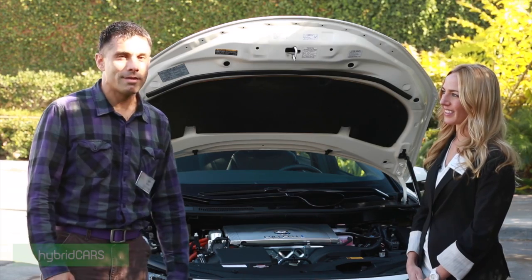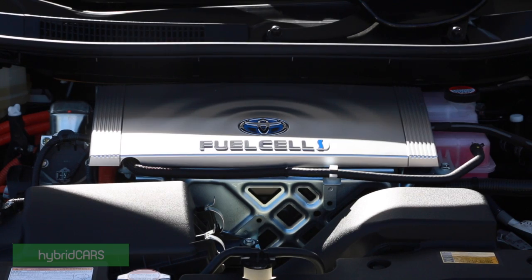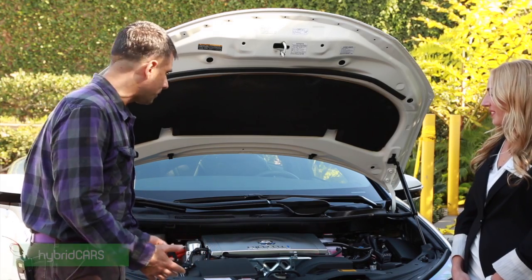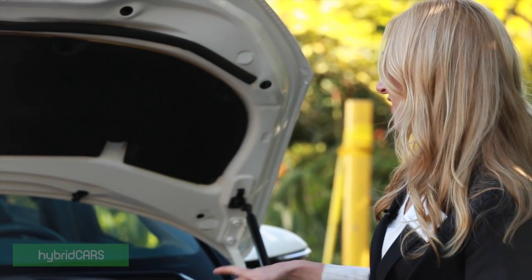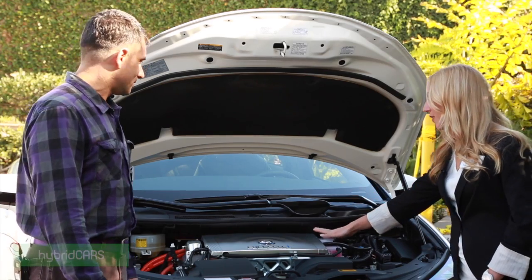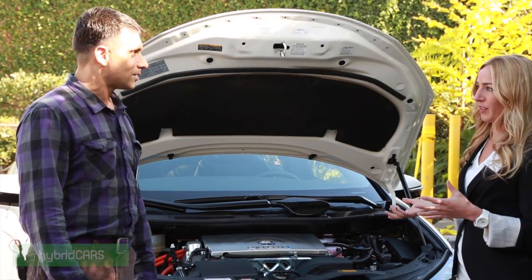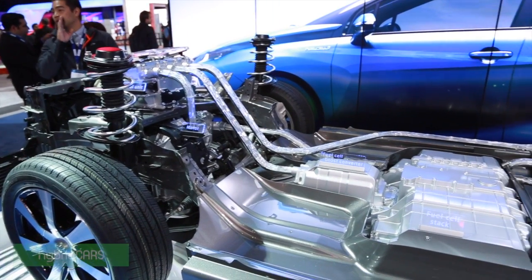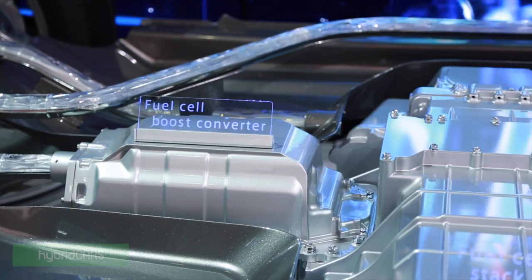Normally if we ever do something like this we'd have an Atkinson cycle or some other internal combustion engine. Jackie, what are we looking at here? This is not a gas engine — there's a motor someplace here, isn't there? Yes, there is an AC synchronous motor. Underneath here is the power distribution unit, and below that is the motor that actually drives the vehicle for front-wheel drive.